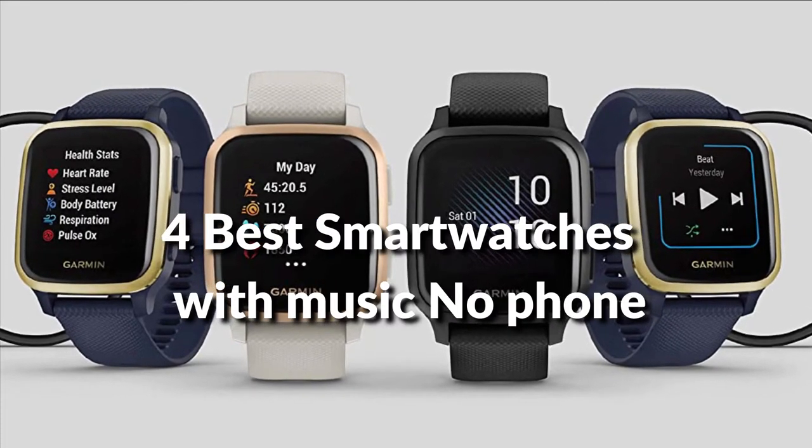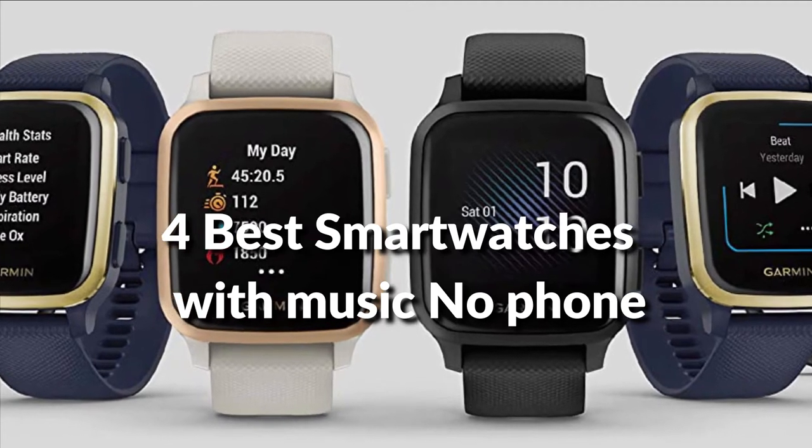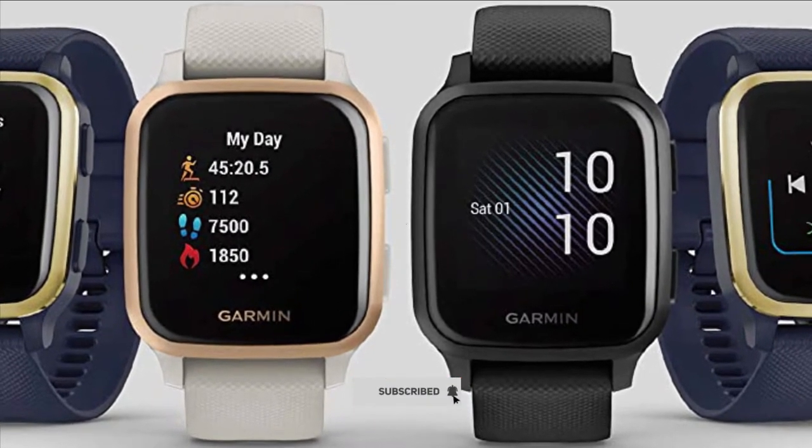In this episode, I will show you the 4 best smartwatches with offline music in 2022. Before proceeding to the video, subscribe to my channel for future updates. Let's get started.